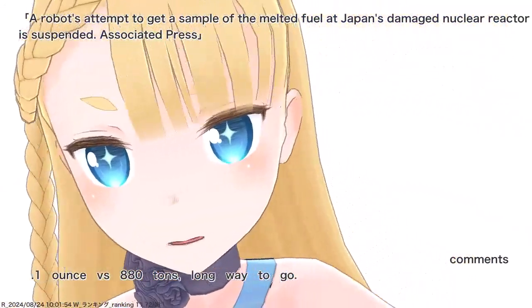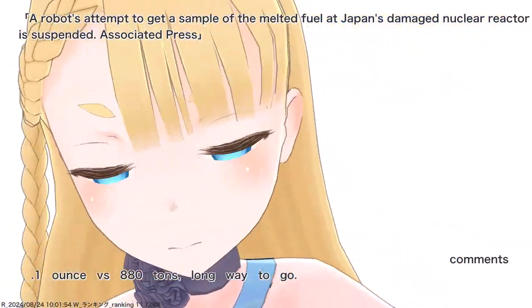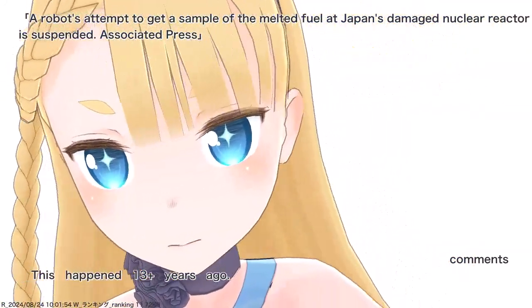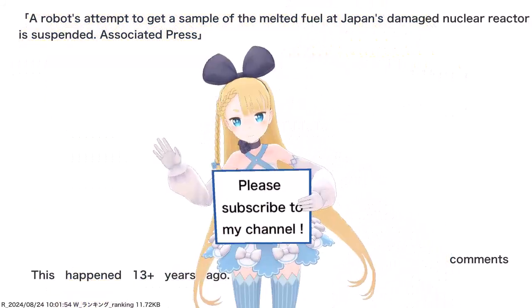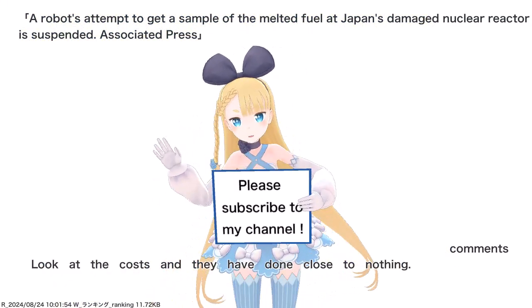0.1 ounce versus 880 tons — long way to go. This happened 13-plus years ago. Look at the costs and they have done close to nothing.